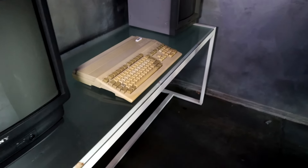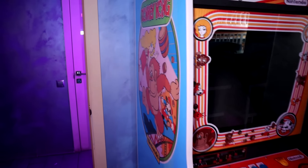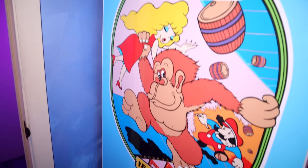Здесь супер-ретро-компьютеры: Amiga 500, ZX Spectrum и Atari. Можно поближе глянуть. Сейчас это всё подключим, будет работать, сверкать, и будет очень весело.